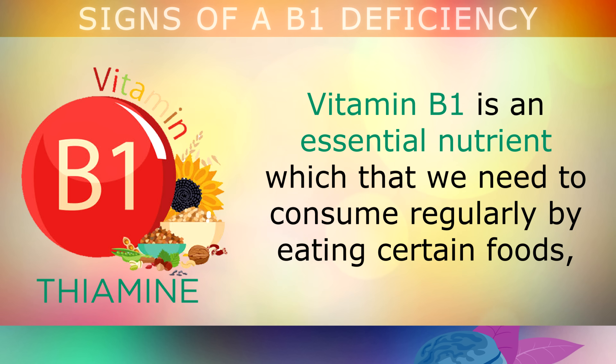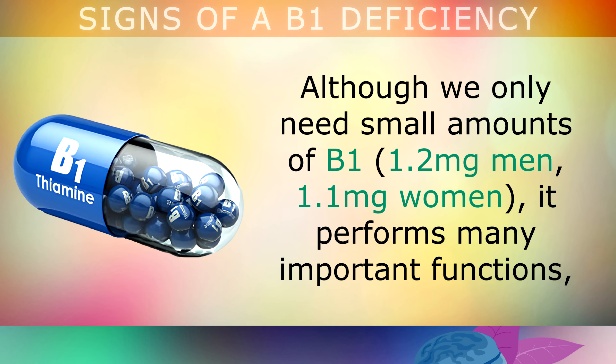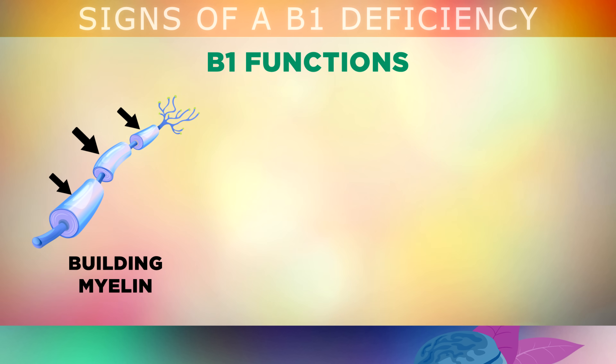To define it, vitamin B1 is an essential nutrient that we need to consume regularly by eating certain foods. It can also be synthesized by friendly bacteria that live inside your gut. Although we only need small amounts of B1 on a daily basis — 1.2mg for men and 1.1mg for women — it performs many important functions in the human body, such as building myelin, the outer coating that protects the nerves in your brain and throughout your nervous system.